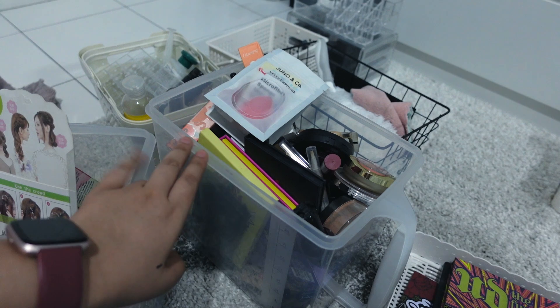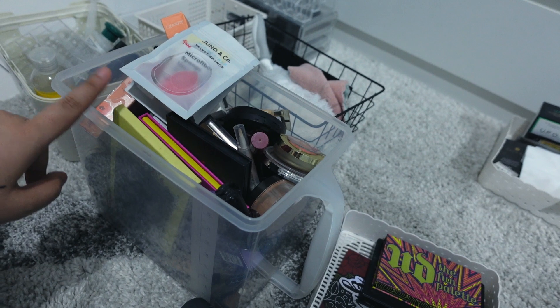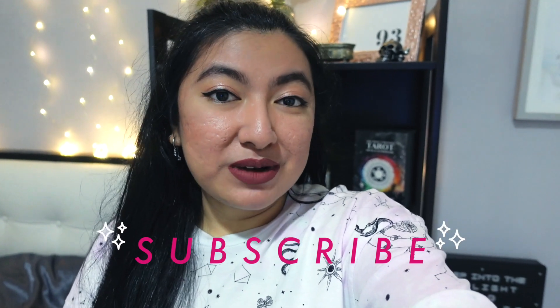Over here are all the makeups going out — only used three to five times, some basically brand new, plus some empties. I'm so glad I was able to get rid of at least 30–40% of my makeup and reorganize my room. It feels much cleaner and more spacious now. I hope you enjoyed today's video — if you liked it, give it a thumbs up and subscribe. Thank you so much for watching and I hope to see you in another video!